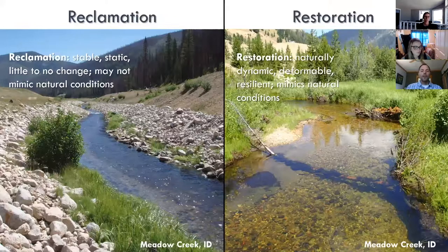A lot of other projects are focused on reclamation, but this project is focused on restoration, which is what we specialize in. Most of our projects are strictly restoration-based for salmon habitat recovery across Washington, Idaho, and Oregon. These photos illustrate the difference: the left image shows a reclaimed section on Meadow Creek — very stable but not natural or dynamic — while the right photo, restored about a mile downstream, shows what we're aiming to do across the rest of the project area.